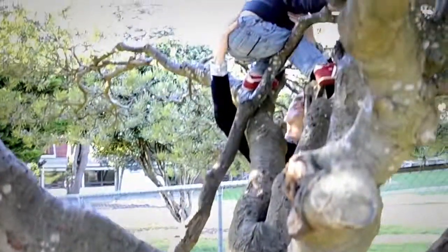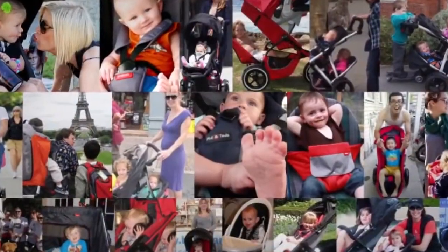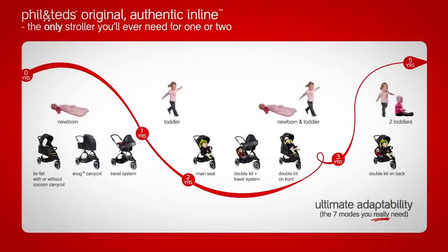At Phil and Ted's we're all about helping parents adapt and survive, avoid becoming prisoners of the nursery and live dynamic lifestyles with their kids. It's that philosophy that led us to inventing the inline buggy, the only stroller you'll ever need for one or two kids.